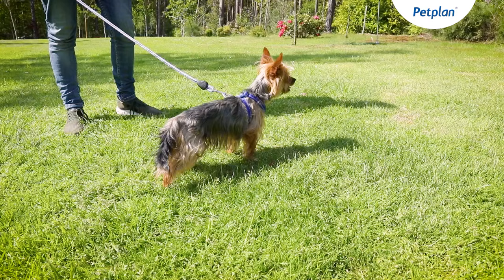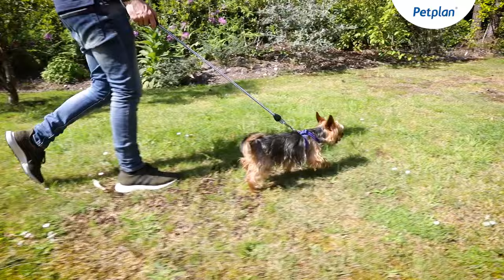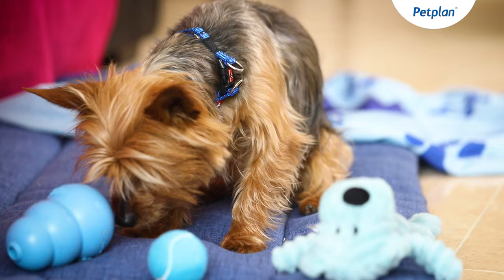Yorkshire Terriers make good companions for those who live alone, but they're also suitable for families, especially with older kids, as long as they're taught how to interact with them correctly and carefully. Yorkshire Terriers are generally good around small pets including cats, as long as they've been introduced to them at an early age.